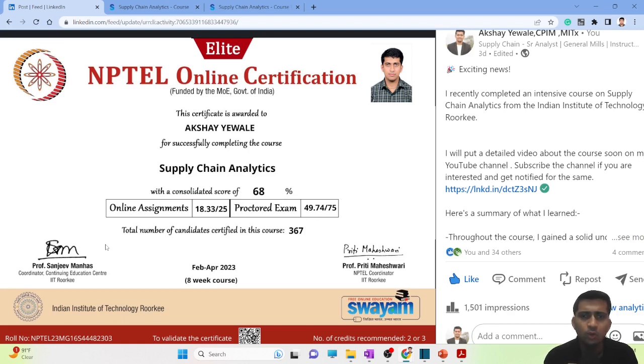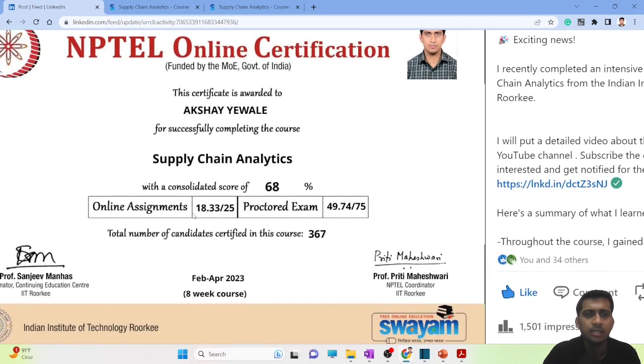Talking about the course — it is around eight to nine weeks long. As you can see on the screen, it has two scores: one is an online assessment and another is a final exam assessment, where you have to go to an examination center of NPTEL and appear for the exam. Examination centers are available in almost all major cities, so that is not an issue.